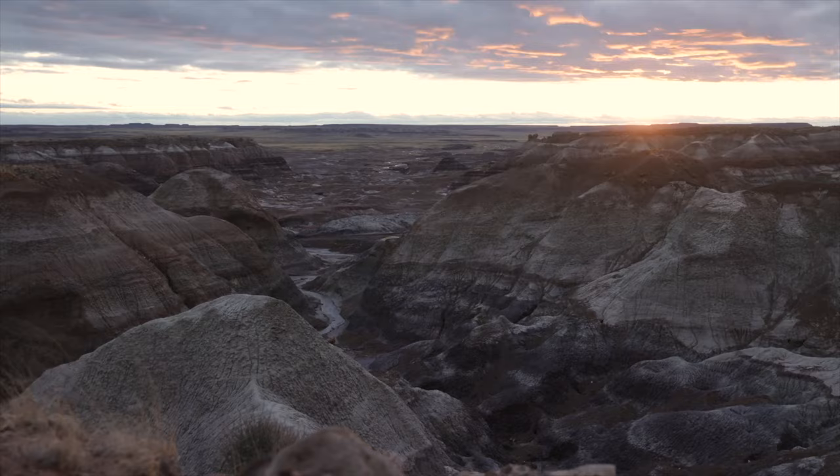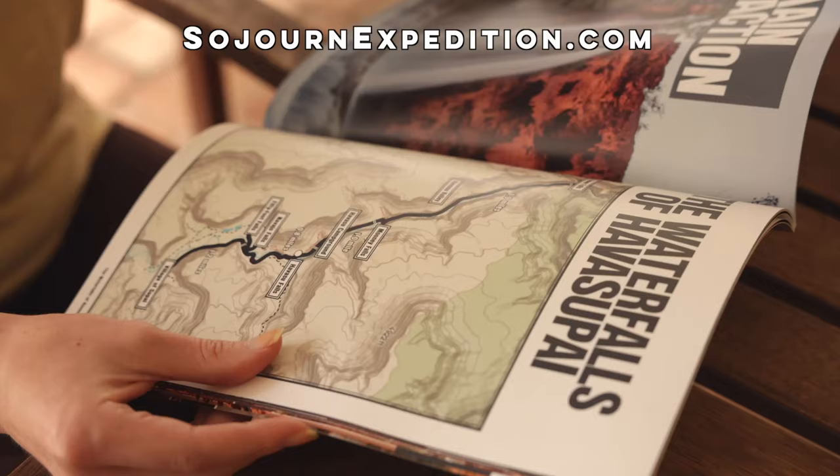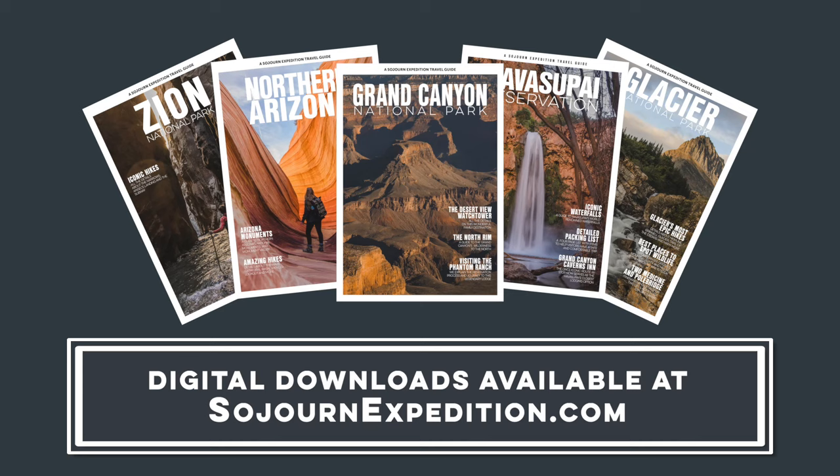Arizona travel guides are now available at Sojournexpedition.com. These travel guides are thorough, with detailed photos and explanations to help you plan an epic Arizona adventure. Check out all of our Arizona guides and much more at Sojournexpedition.com.